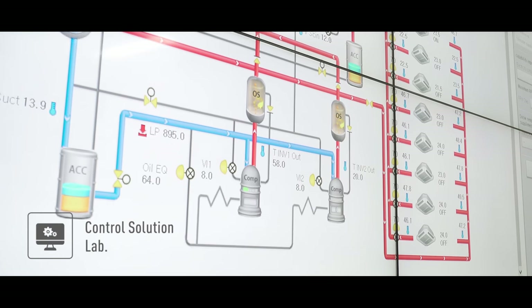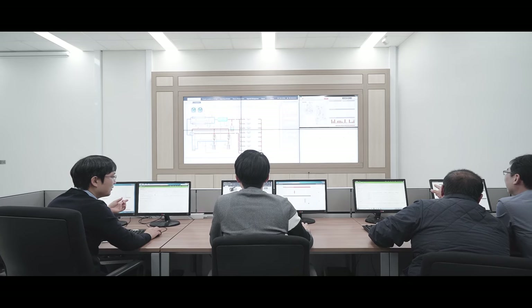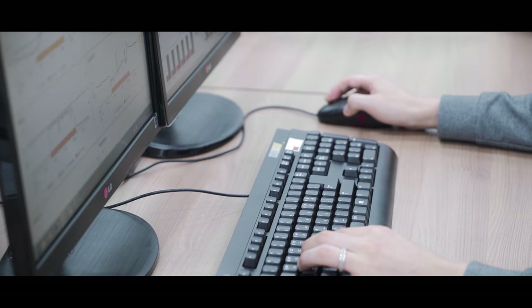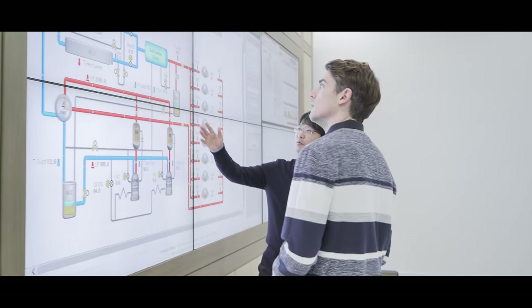This is the control room where I was able to watch researchers developing system control solutions. Big data analysis and AI technology will soon make it possible to optimize control functions for reduction of energy consumption.